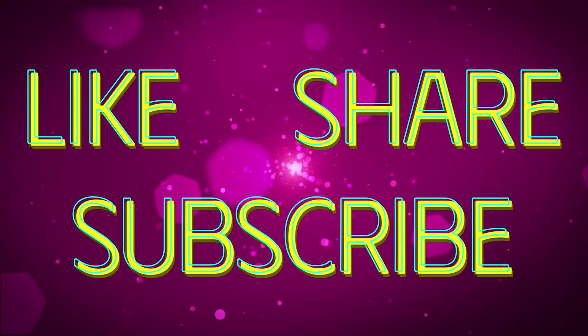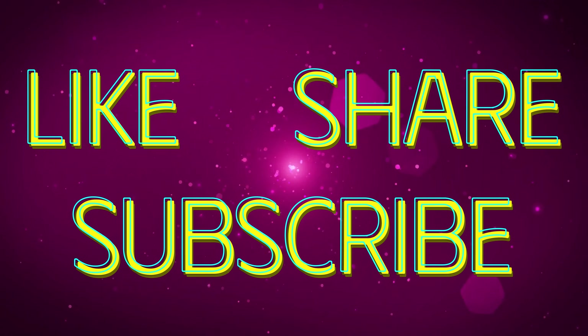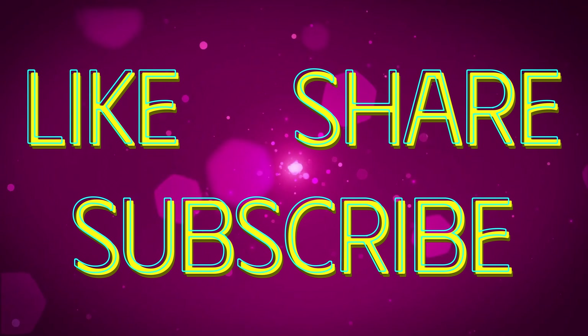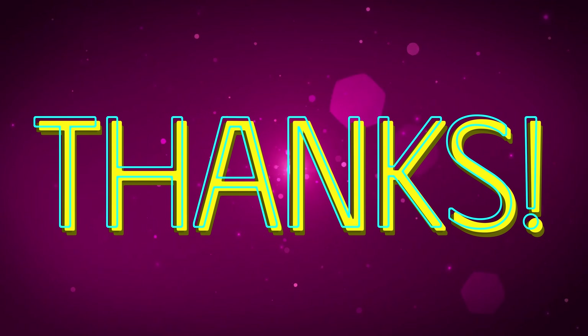Stay happy, stay healthy. We'll see you at the next video. Take care. Because we're the Crumbs and you'll love us. Hit the like and subscribe. Show some love, don't delay.